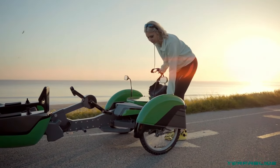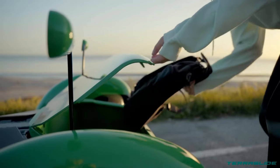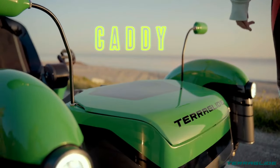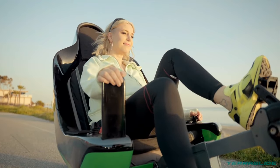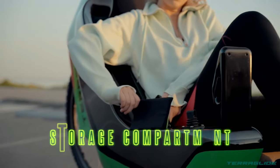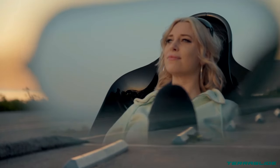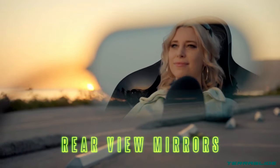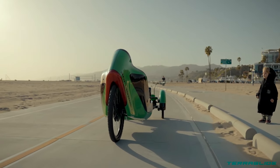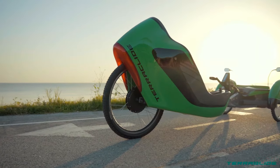This unique pedal-assist system caters to riders of all fitness levels. Steering is a breeze thanks to the Terraglide's steer-by-wire technology, offering precise control without the bulk of traditional handlebars. With a range of up to 100 miles on a single charge and the ability to reach speeds of 25 miles per hour, the Terraglide is a compelling option for recreation and practical transportation.